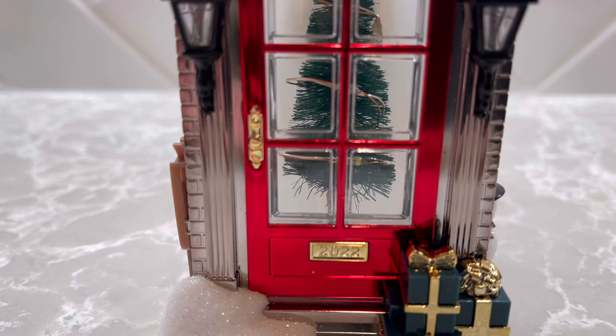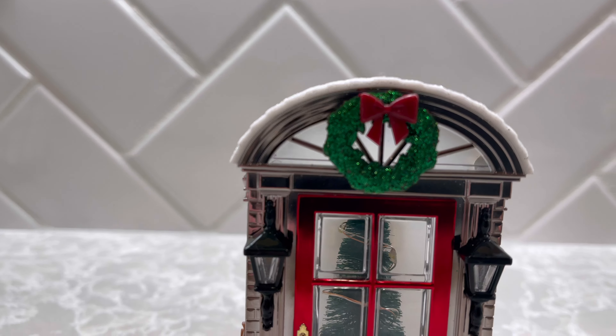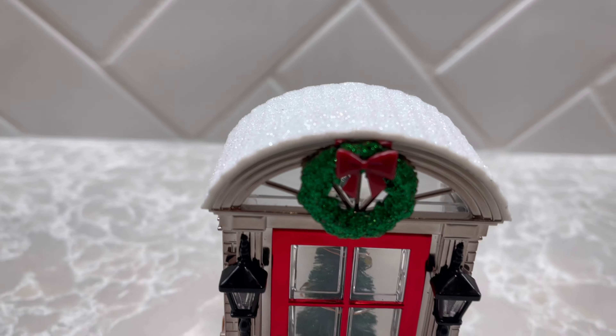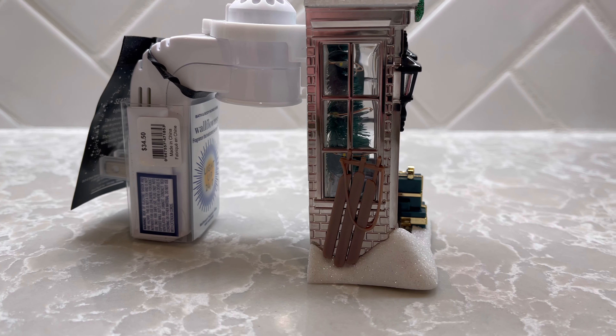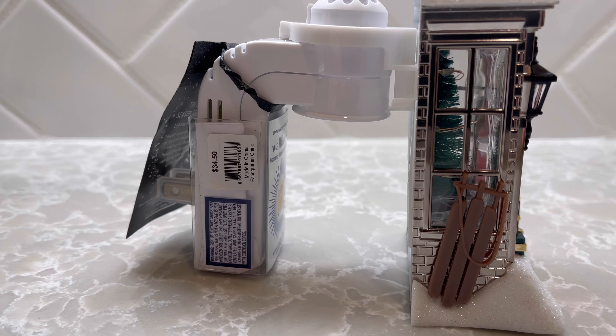There are some gifts out front that appear to be a dark hunter green with chrome gold bows. We've got a wreath at the top which is a brighter green covered in glitter with a red bow. There's a snowy glittery top and bottom, and on this side we've got a little sled — super cute. This one retails for $34.50, so hopefully you guys got some good coupons.